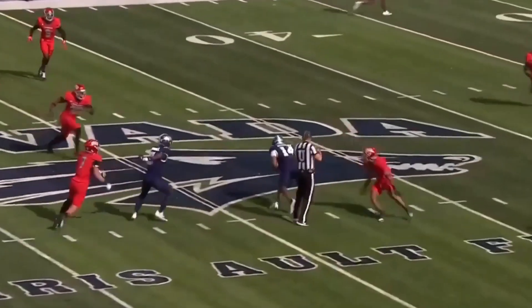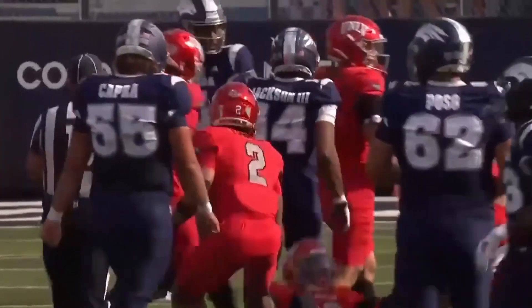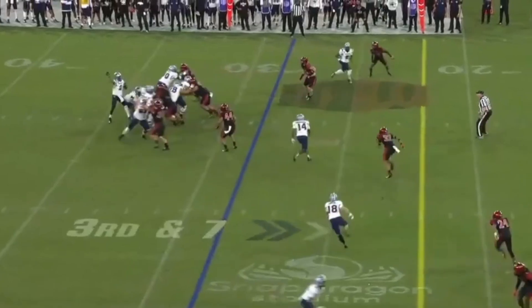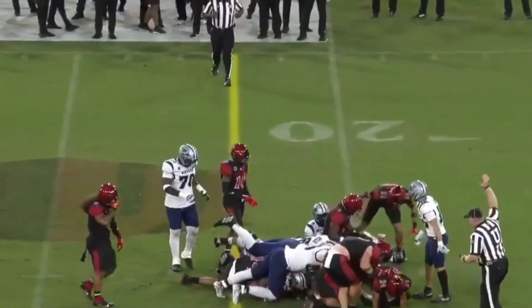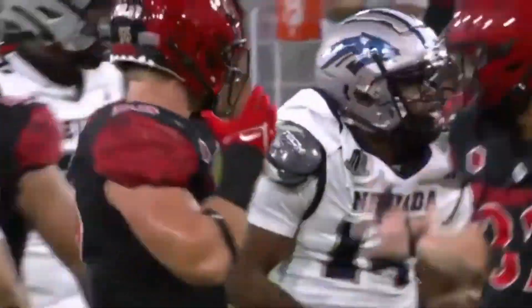Lewis with time, complete across the middle to John Jackson III, and Nevada is moving. Huge third down for Nevada — over the middle, complete right at the sticks. Going to depend on where they mark it. John Jackson III fighting for the extra yards, and looks like he got it.